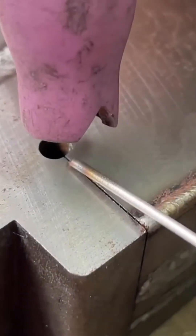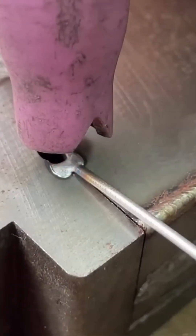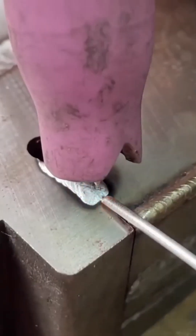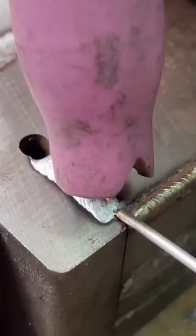Now sparks fly as metal pieces are welded together. It's like watching a small sun being born — molten, fiery, beautiful in a dangerous sort of way.